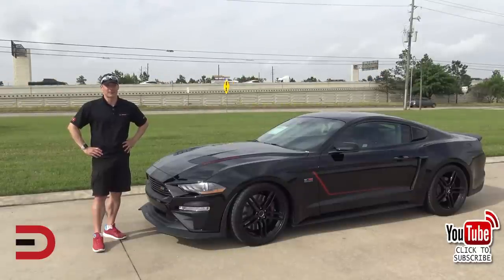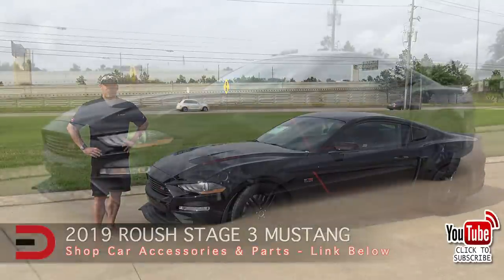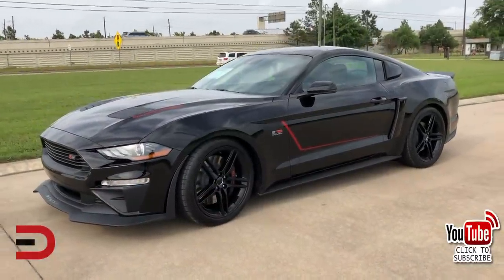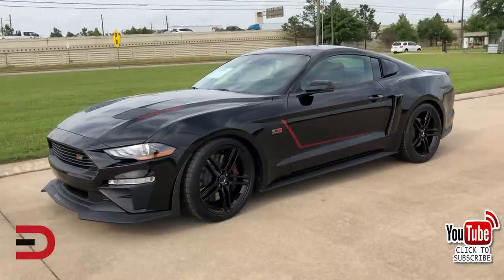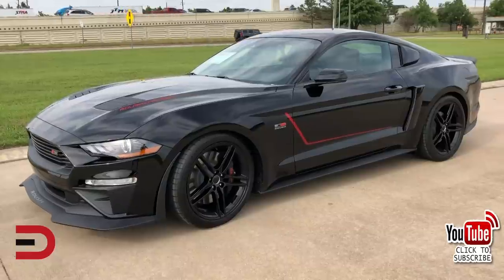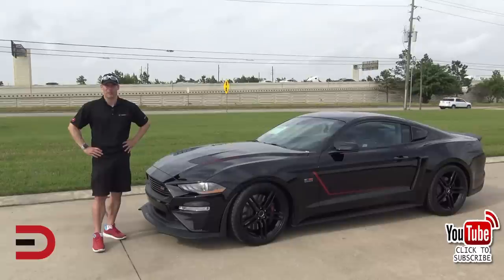I am super stoked about today's video. This is a 2019 Roush Mustang Stage 3 — basically a 2019 Ford Mustang GT coupe on every performance-enhancing drug you can think of, figuratively speaking. It's got a 5-liter V8, 710 horsepower — you heard me right — and over 600 pound-feet of torque.